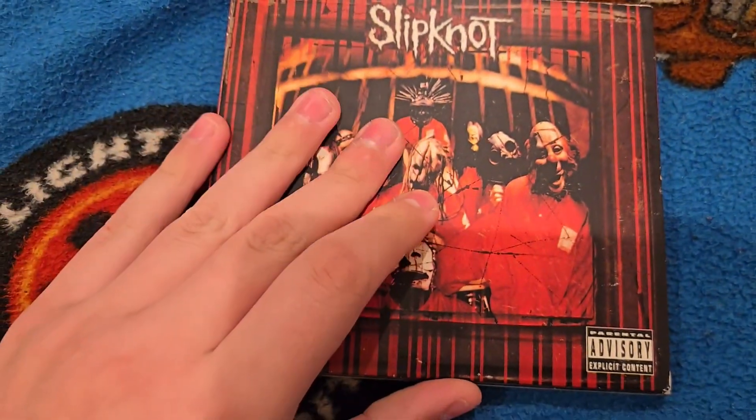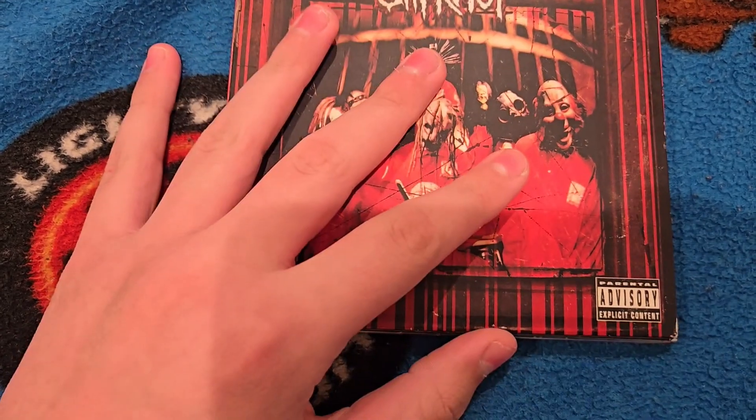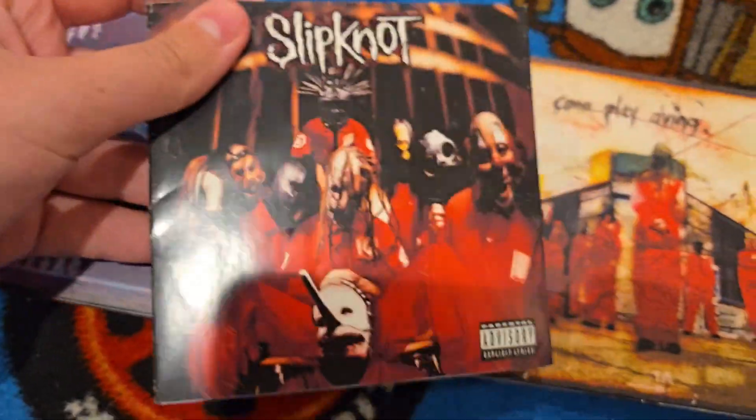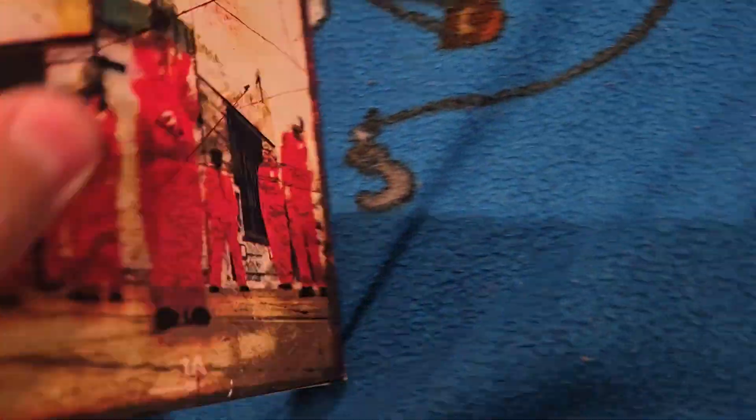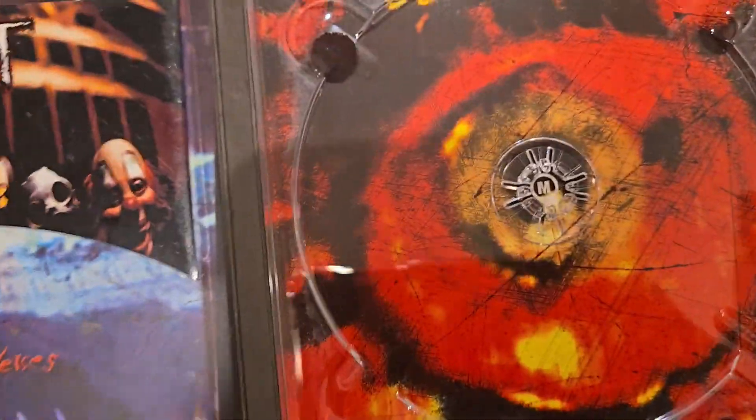So I ordered this for seven dollars. The digipack is normally thirty to sixty dollars on eBay, so it was really a good deal. Everything comes with it — the booklet, photos here. Let me just pull the CD out so I can show it.